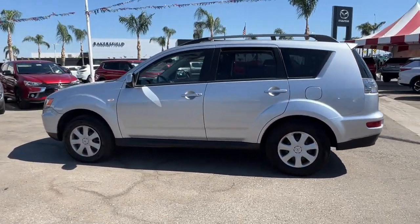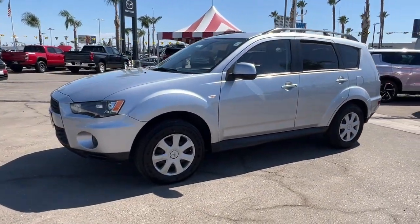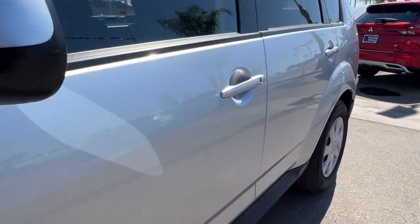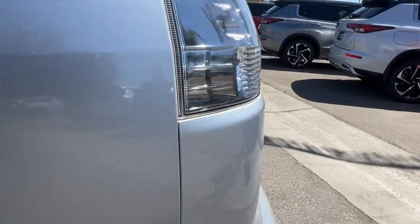These are just some of the great options this vehicle comes with: keyless entry, backup camera, heated mirrors, steering wheel audio controls, alarm, electronic stability control, Bluetooth, rear spoiler, traction control, and intermittent wipers.